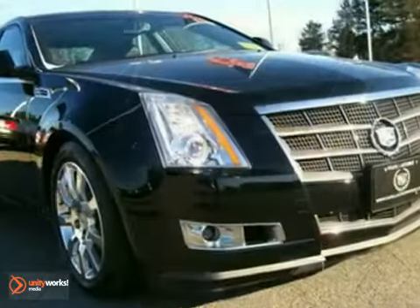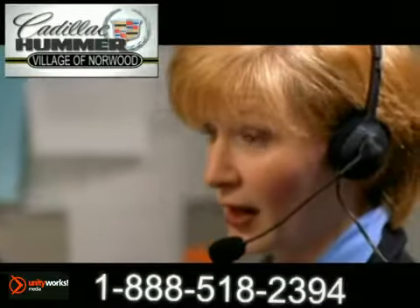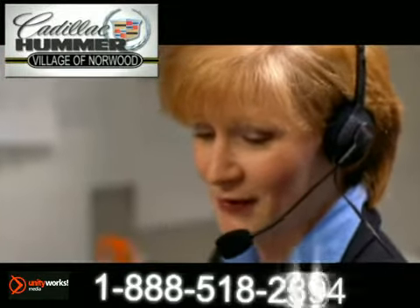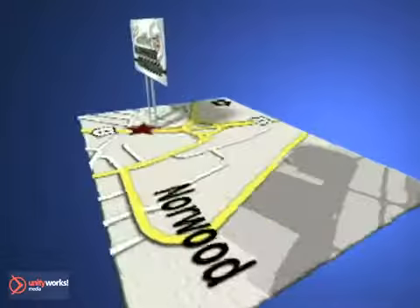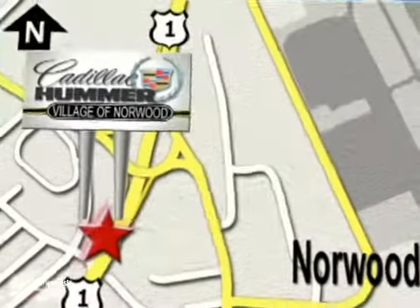Come in for a test drive today. Contact our Internet sales team today at 888-518-2394 or stop on by. We are conveniently located on Route 1, the Auto Mile.